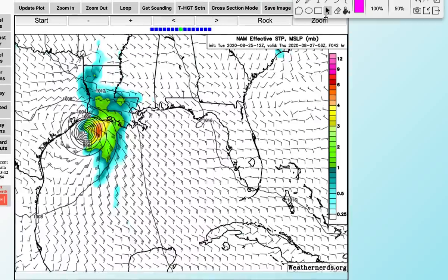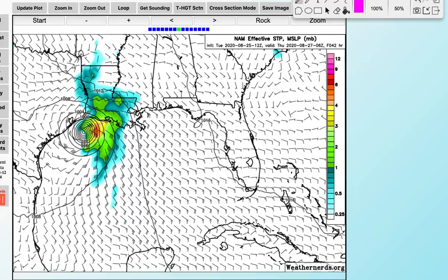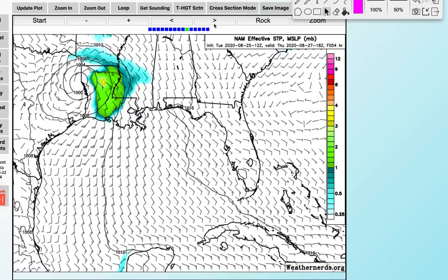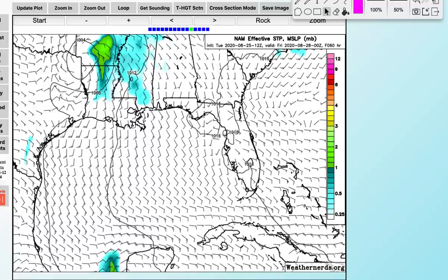In terms of tornado potential, the east side — and specifically the top-right quarter of the hurricane — is the area to watch. Anything above the green value of one on the significant tornado parameter indicates at least slight tornado potential. By Thursday morning around lunchtime when this comes onshore, there could be isolated tornado activity in southern, central, and even northern Louisiana. The right side of these systems is typically the most dangerous. Even though the track moves into Texas, Louisiana could still experience significant storm surge and a slight to moderate tornado threat, potentially up into parts of Arkansas.